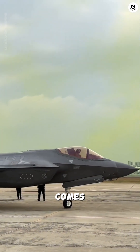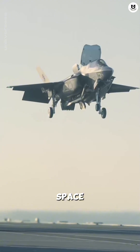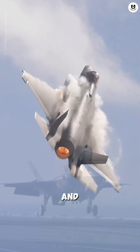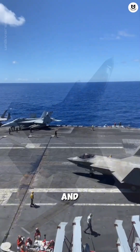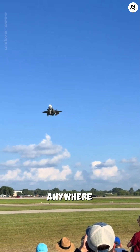VTOL capability comes with compromises. The lift fan mechanism adds weight and reduces space. The F-35B carries less internal fuel and has slightly lower maneuverability than the Air Force A and Navy C variants. This is the price paid for the capability to hover anywhere.